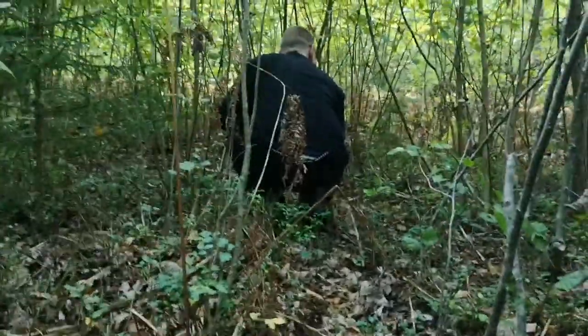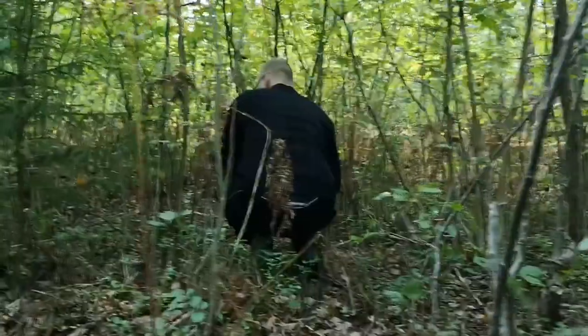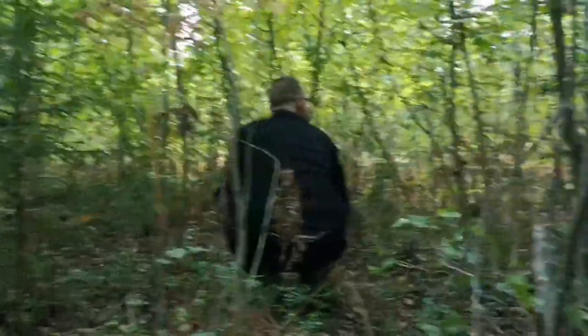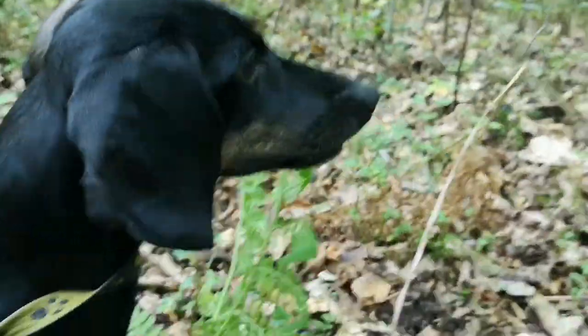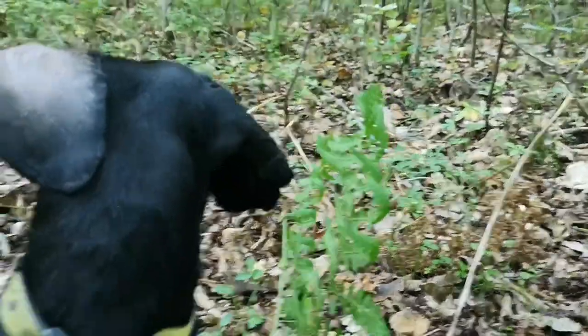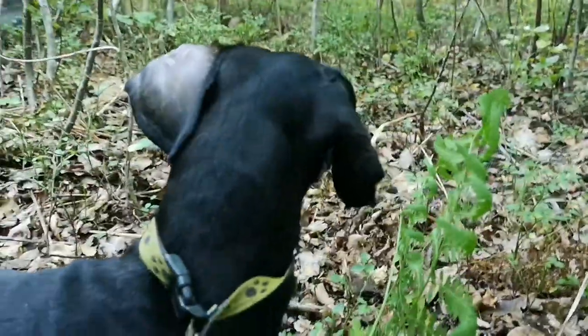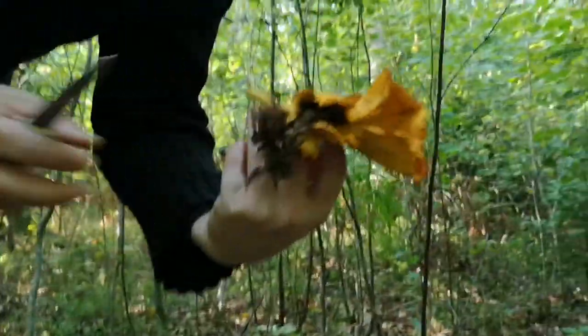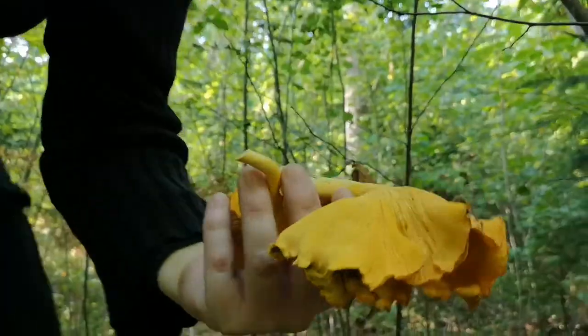Andy's just found a really big mushroom. And this one — the dog — has had to go back on her lead because she doesn't come back when we call her, so she's been a bit naughty. Look at that — huge! Mahousive.